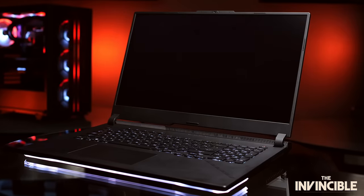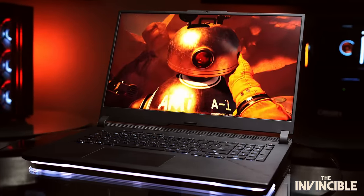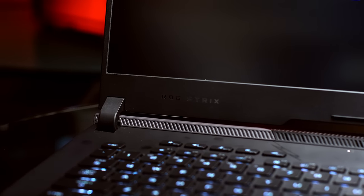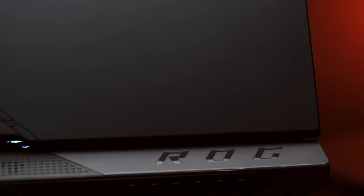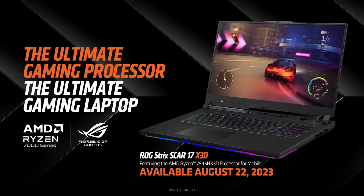And to harness this incredible performance, AMD partnered with ASUS to bring you the ROG Strix Scar 17. With a gorgeous 240Hz QHD display, 32GB of RAM, PCIe 4 NVMe drives, and ASUS-exclusive Armory Crate, the Strix Scar 17 delivers incredible performance and visuals at a full system level. The new Strix Scar 17 with Dragon Range X3D is around the corner and will begin to show up on shelves in August this year.